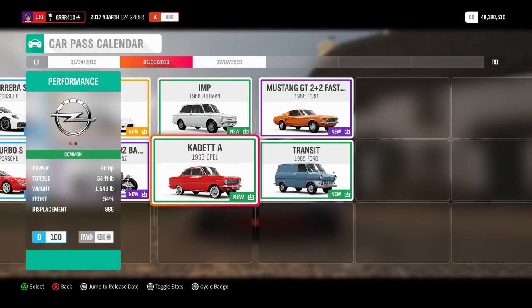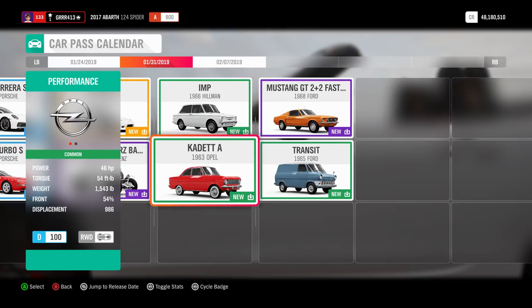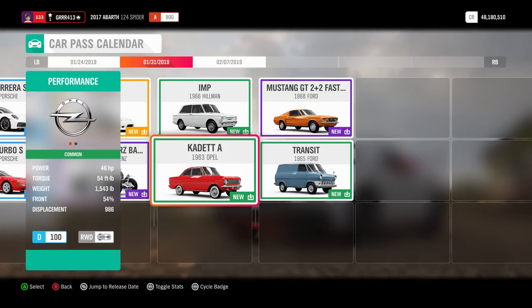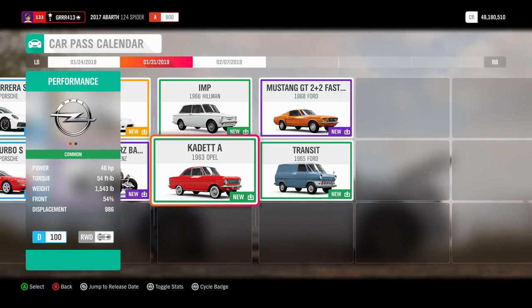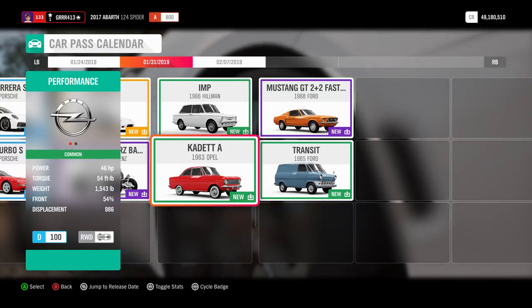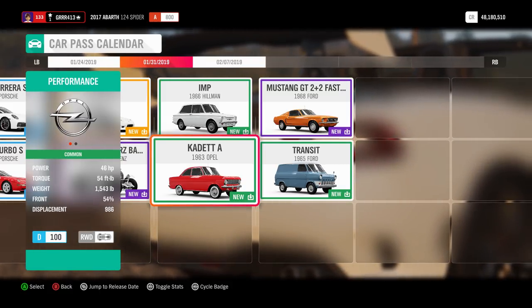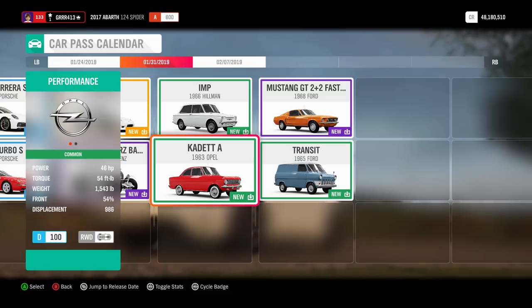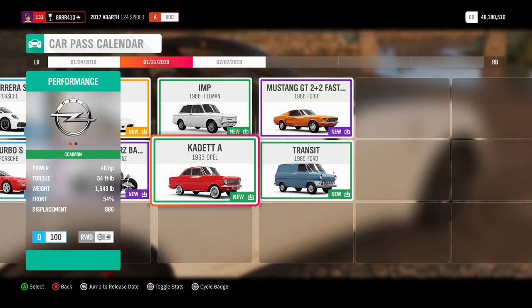Next up is the 1963 Opel Kadett A — the famous 'Oliver' from Top Gear. This car was considered a more modern choice at the time, ahead of the very popular Volkswagen Beetle. However, in the 1970s it proved to have very limited longevity as it started to have major rust issues. The fact that Hammond's Opel Kadett from Top Gear wasn't a crappy old rust box is absolutely amazing.